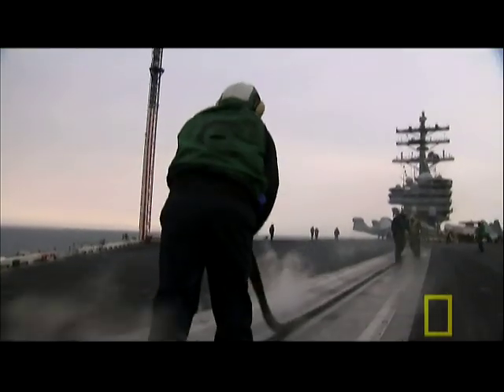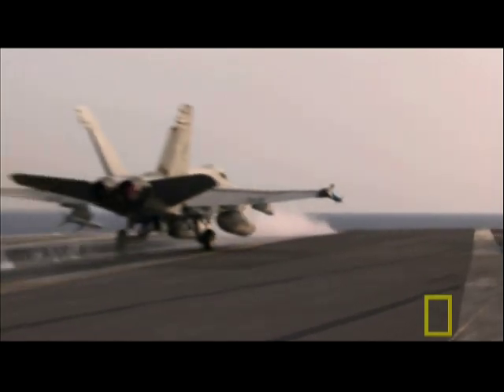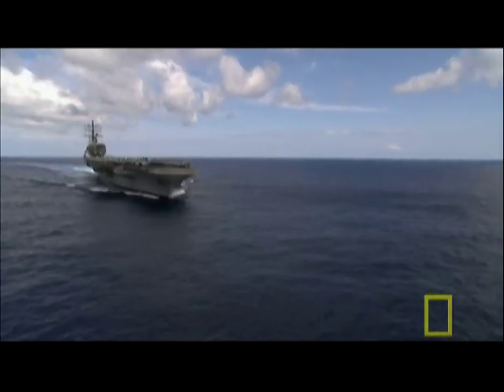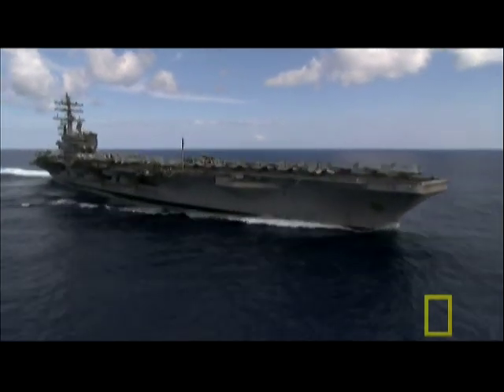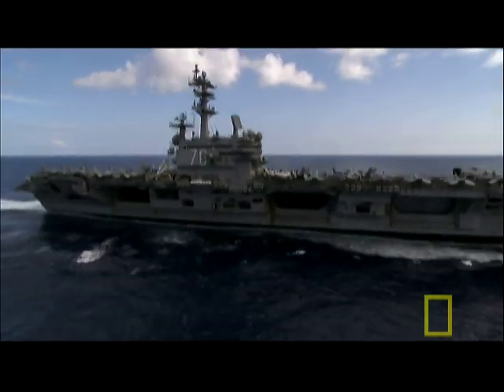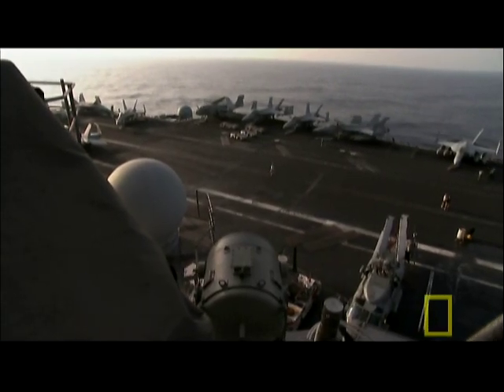The USS Ronald Reagan is the newest and most advanced of nine nuclear-powered Nimitz-class supercarriers — the largest warships in the world — and it's got a price tag to match: four and a half billion dollars. Aircraft carriers are built for the long haul. The last commanding officer of USS Ronald Reagan has not been born yet. The ship is designed to last for 50 years.